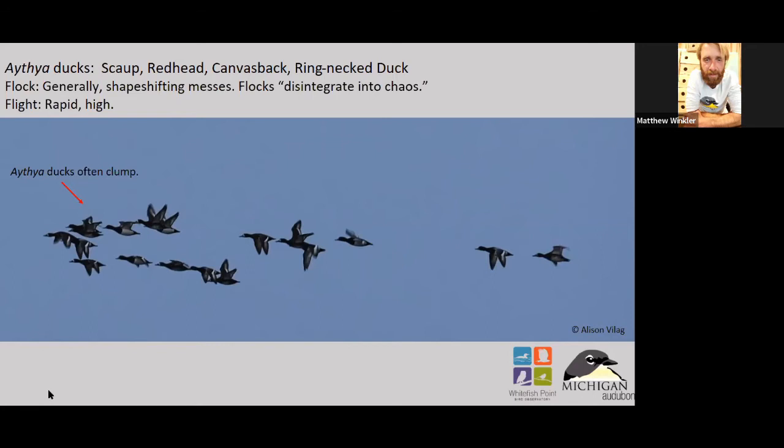That does it for the dabblers. The atheists — basically most of your diving ducks — are your scaup, redhead, canvasback, and ring-neck ducks. They have an interesting flight style — generally not too organized in flock style, but they can be somewhat organized. I've seen them relatively organized approaching and then they kind of just disintegrate into a complete mess right when you're about to try to get an accurate count.